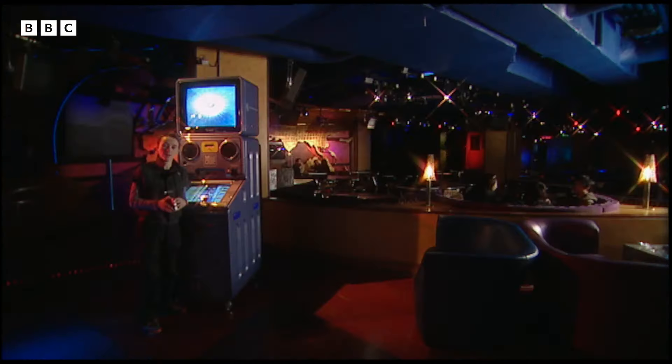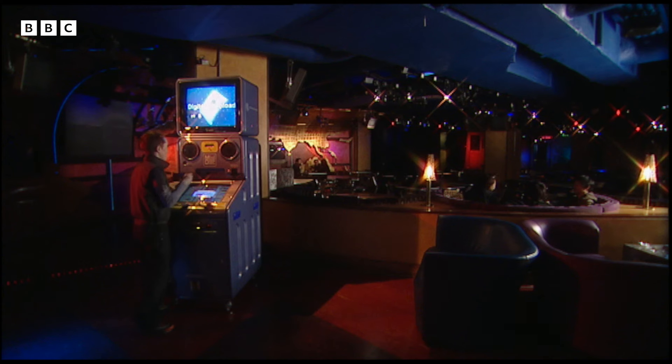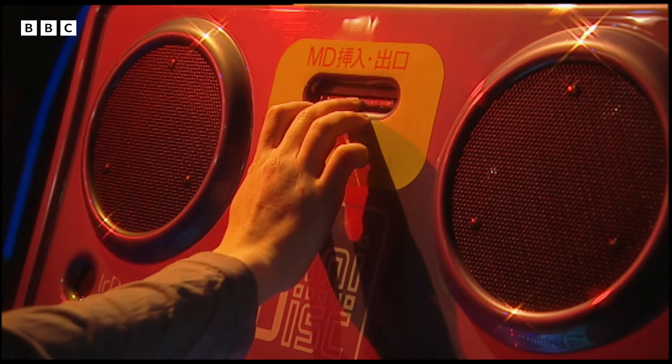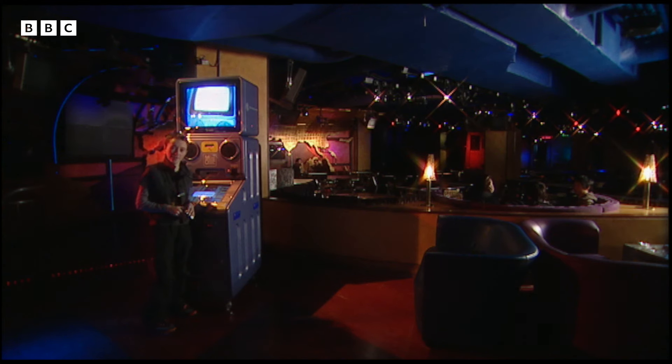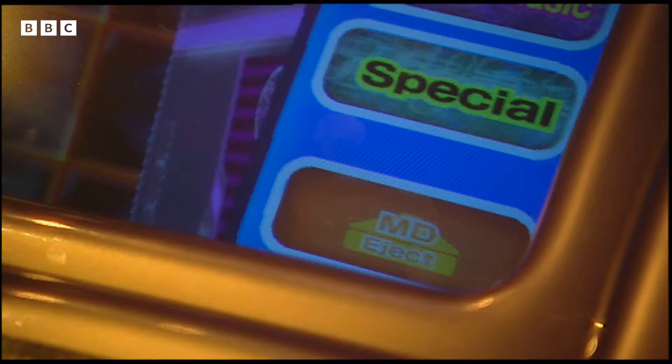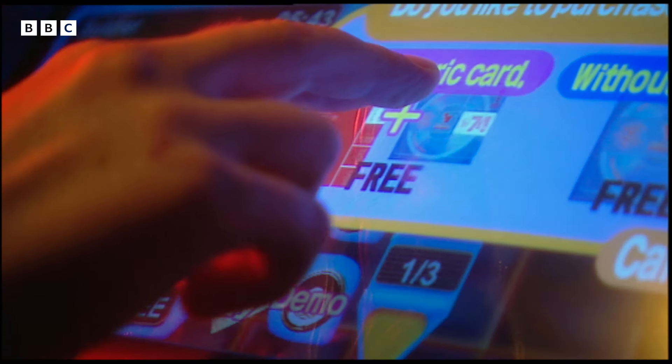The way it works is really very simple. You select a track, put your disc in, and it downloads onto your mini disc in a matter of seconds. And if you want to sing along, you can even buy a lyric sheet.